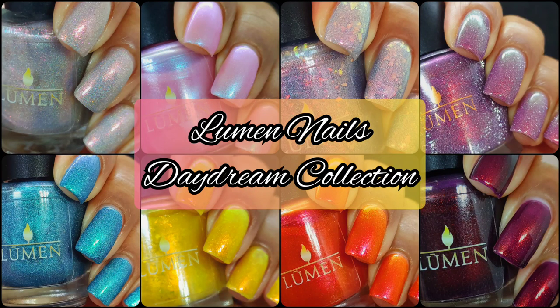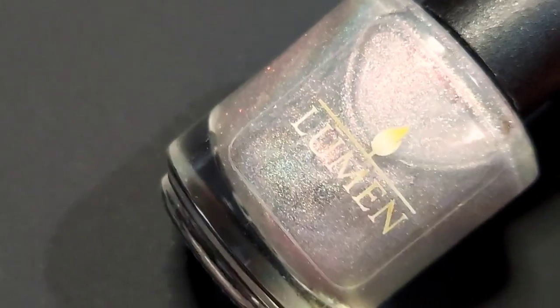Hi friends, welcome back to my channel. Welcome if you're new. Today we are live swatching Lumen Nails Daydream Collection. This collection will be dropping on March 11th and I will have the sales info down below just in case you forgot. As always, if you enjoy live swatches, go ahead and hit that subscribe button and the notification bell so you never miss an upload.